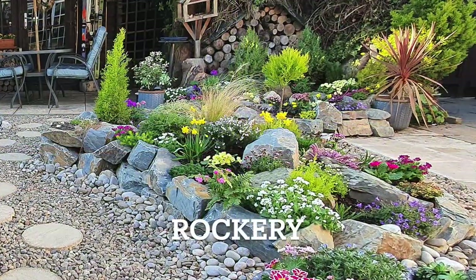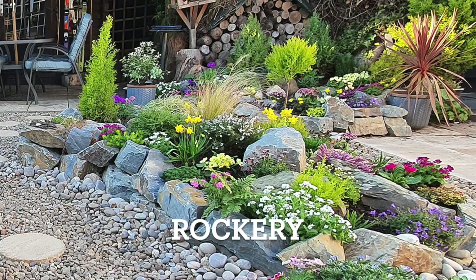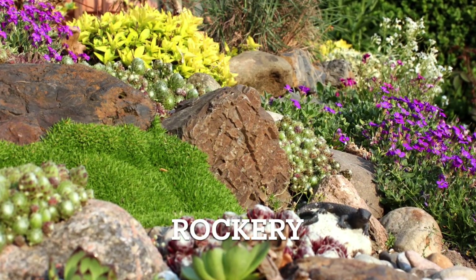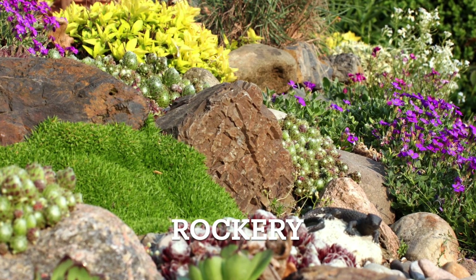Our next term is rockery. A rockery is a carefully arranged collection of rocks and stones, often mixed with alpine plants, to create a unique and captivating landscape. Rockery.